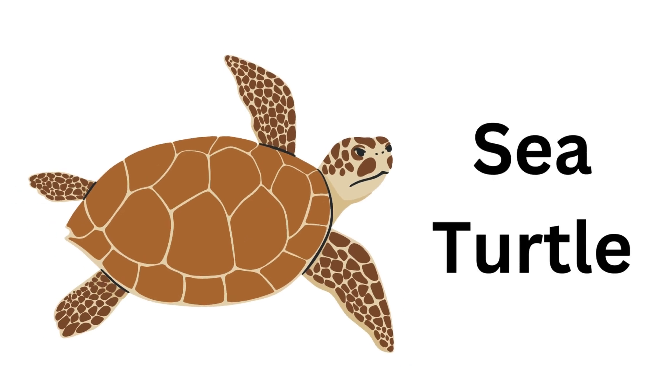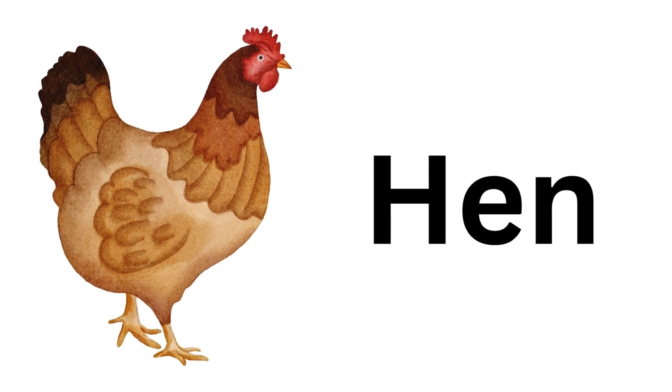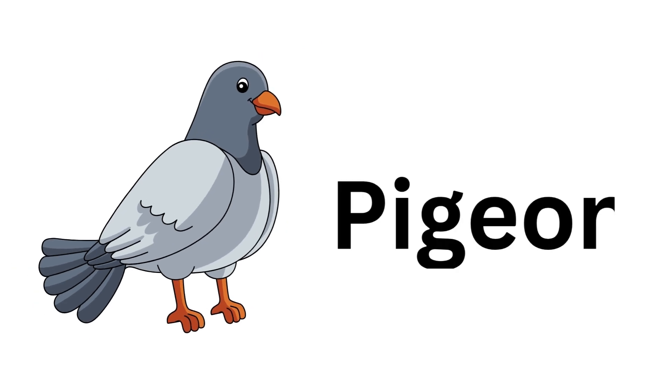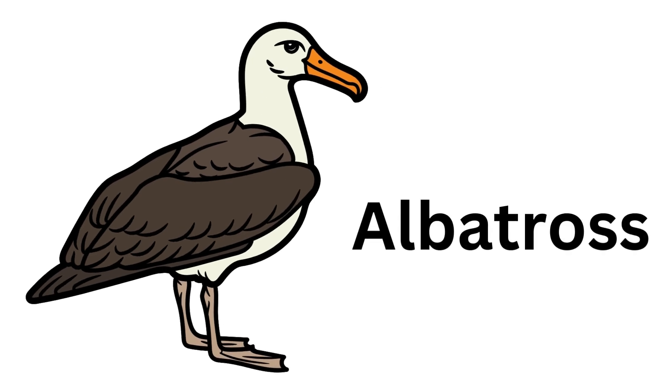Leopard. Leopard. Sea Turtle. Sea Turtle. Hen. Hen. Pigeon. Pigeon. Albatross. Albatross.